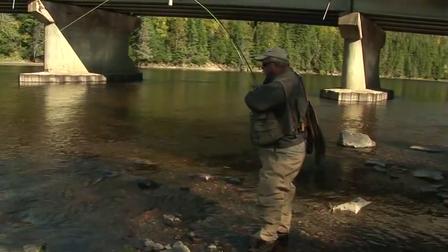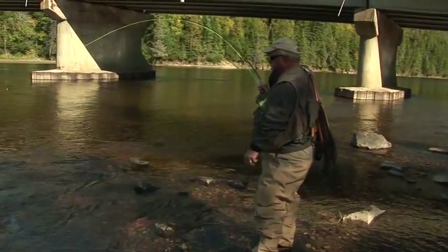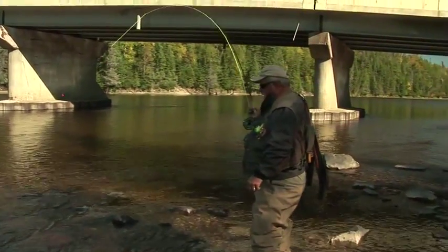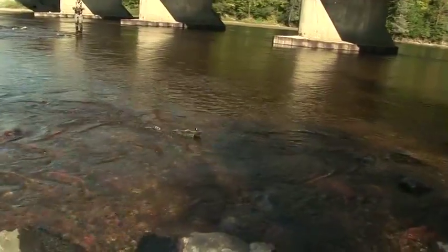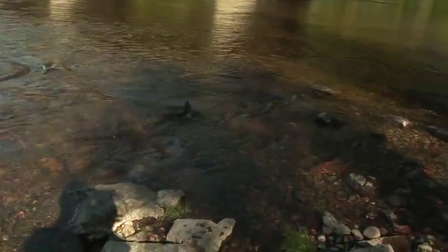The males seem to be the ones — they're aggressive today. I have yet to hit a hen, which is good. I don't want to hit the hens; I want to leave them where they are. But this guy here ate it right up.